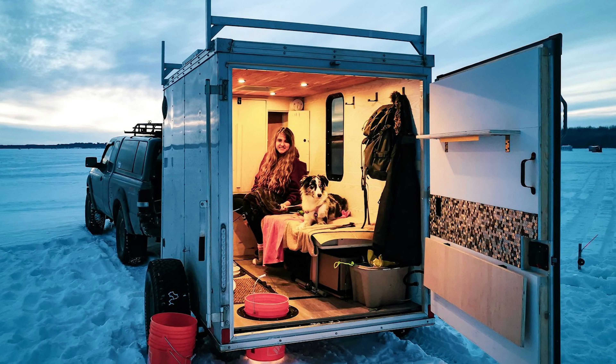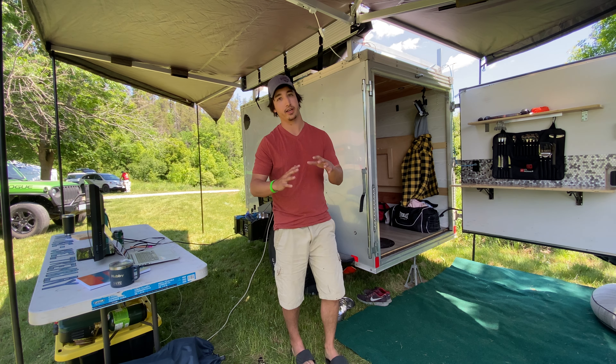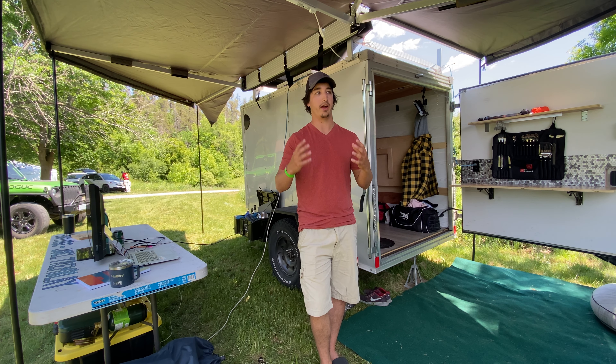It's my ice fishing shack in the winter — I pull this on the lake and I can ice fish out of it. It's also designed so everything tucks away and out of place, so I can still use it as a utility trailer. That was kind of the end result.